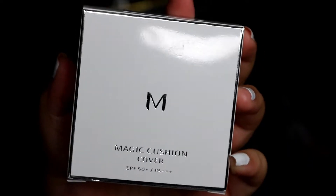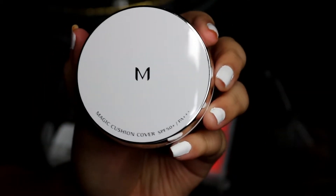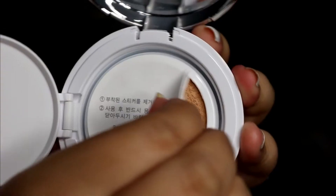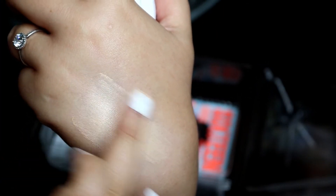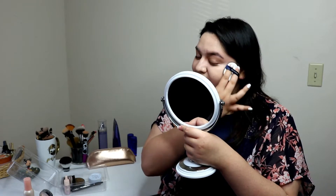For the next product, I'm using the Missha Magic Cushion Cover. This one also has SPF — it has SPF 15. So I'm going to really look white. I don't know... I don't like it. I need my beauty blender.